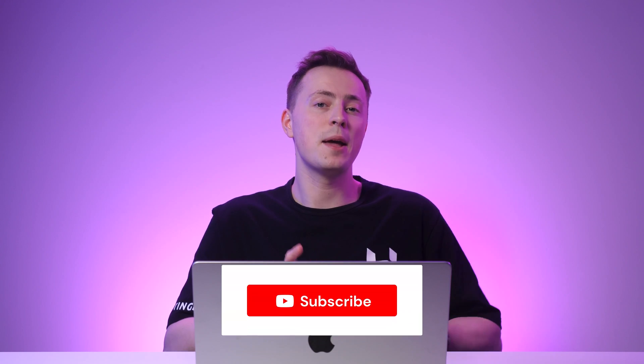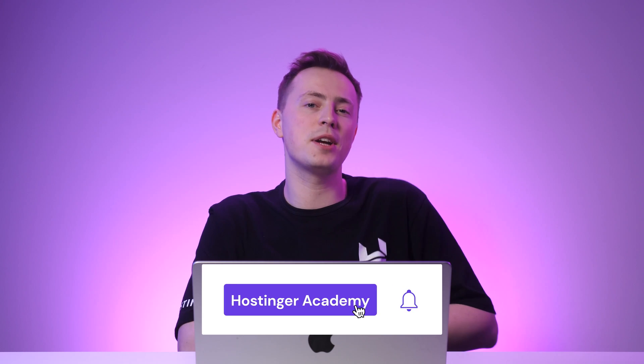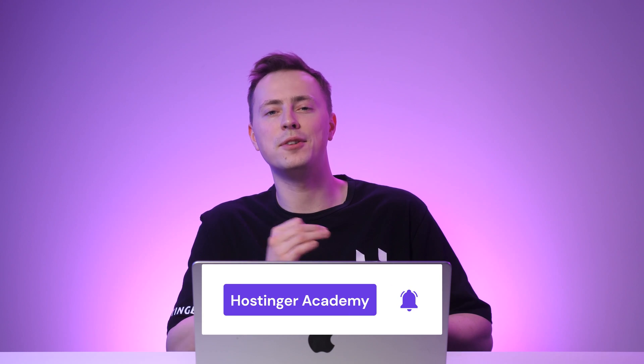I've done my research and tested out multiple blogging platforms first-hand. But before we start off with the list, make sure to subscribe to our YouTube channel and turn on notifications so you won't miss out on our newest tips and tutorials like this one in the future. If you're ready, let's jump into the list!